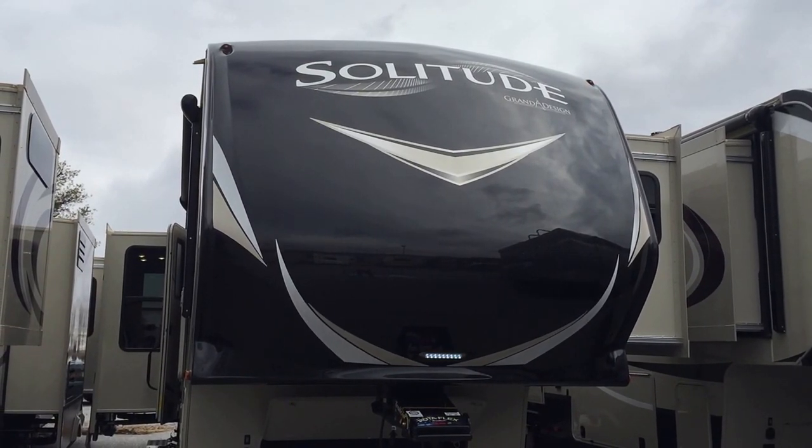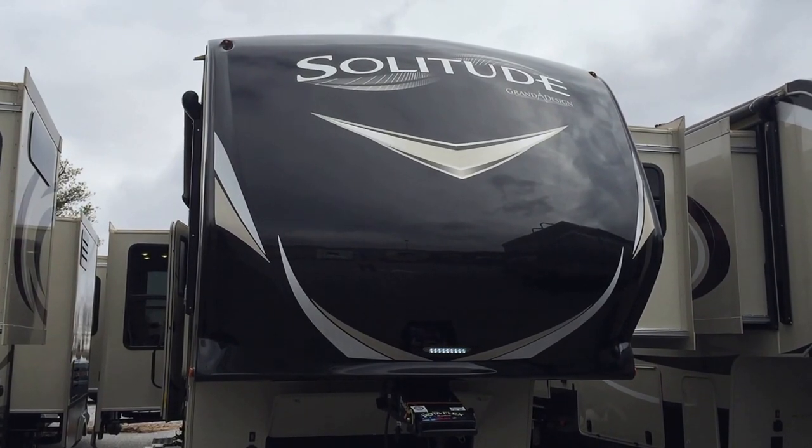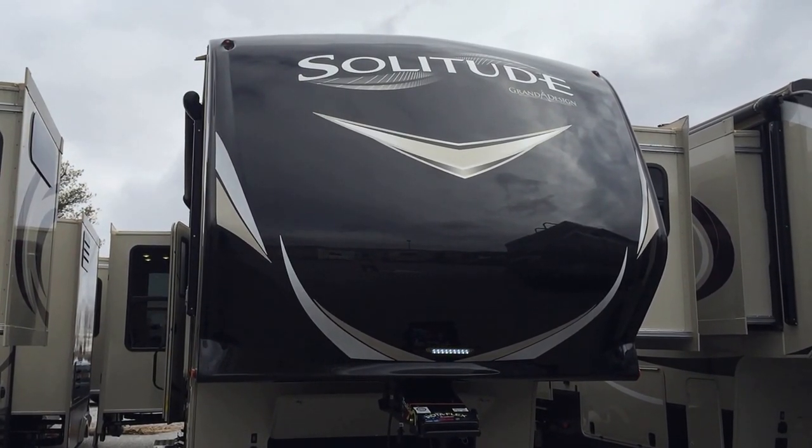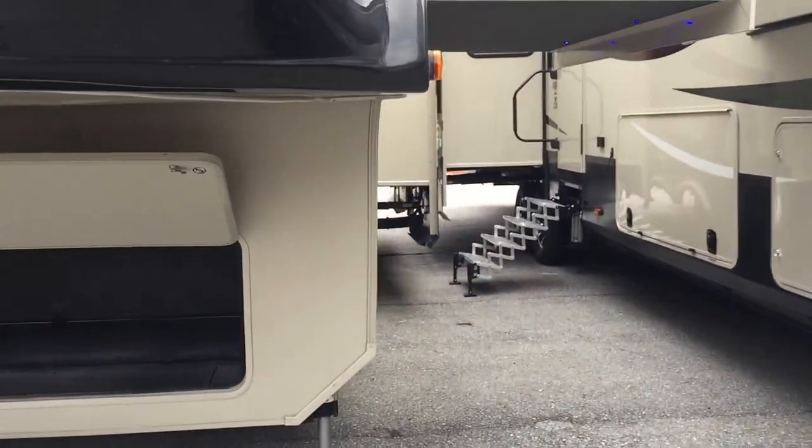This is Paul Chamberlain, the Air Force guy, coming to you from Beckley's Camping Center. Today, we're going to show you the Solitude. This is the 300GK, meaning 300 Grand Kitchen, and I'll show you why.